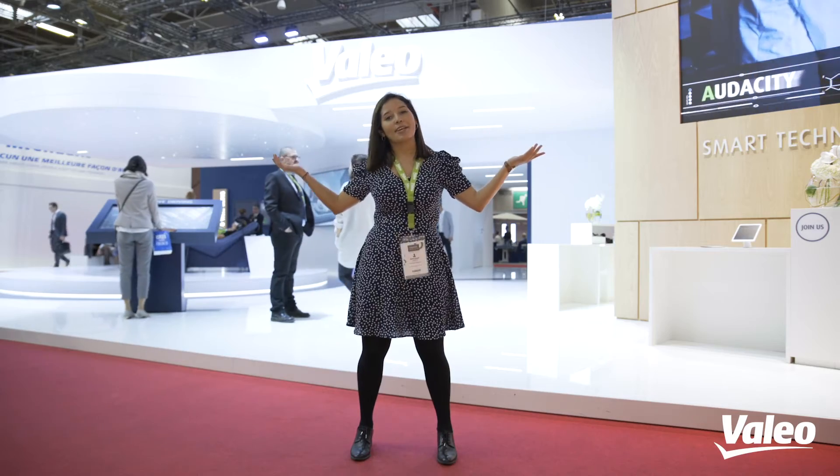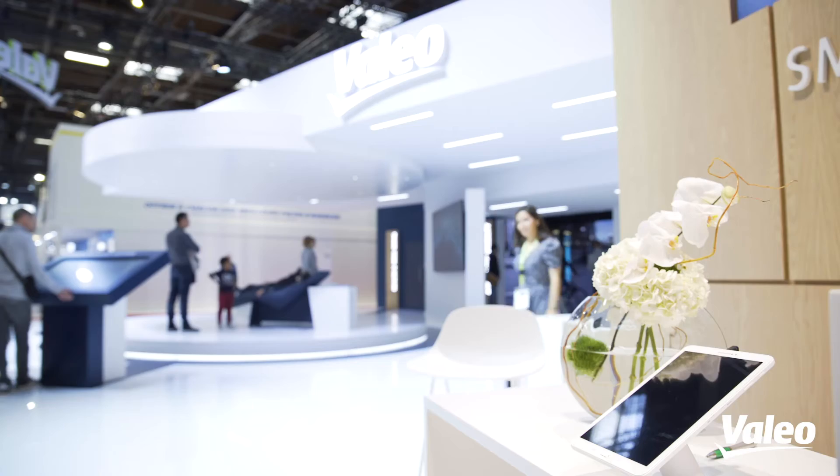Do you know this place? I am at the Valleo stand in the Paris Motor Show. No more distraction — let's go back to my work.